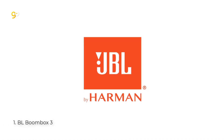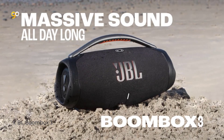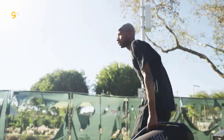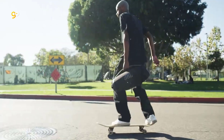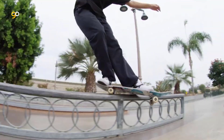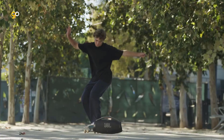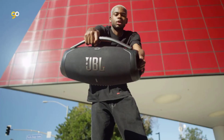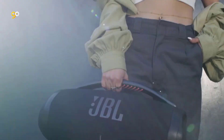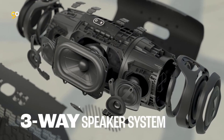Number 1. JBL Boombox 3. Massive sound and deepest bass. Enjoy your music with massive JBL Original Pro Sound. The new 3-way speakers deliver higher sensitivity — the acoustic design sharpens clarity while lowering distortion for monstrous bass and a rich audio spectrum, no matter how high you turn up the volume. 24 hours of playtime. From your early morning workout to a late night hang with friends, the Boombox 3 has 24 hours of battery life to keep you in your element all day.